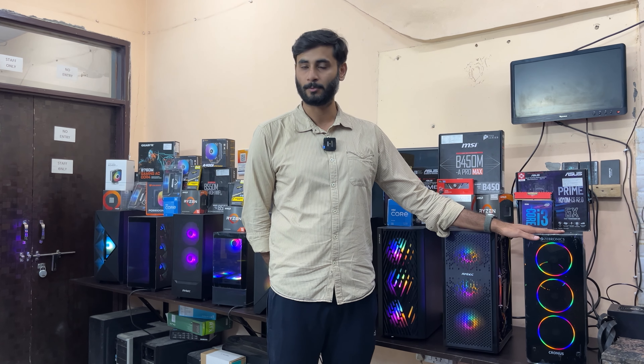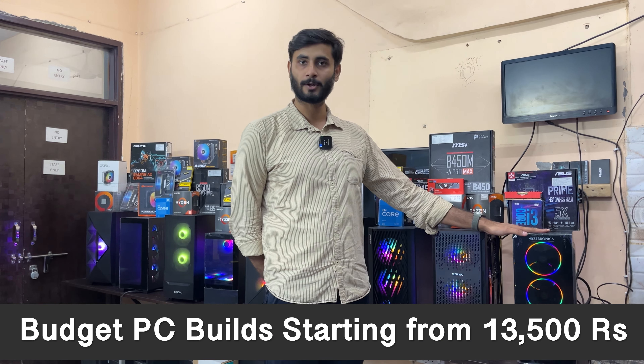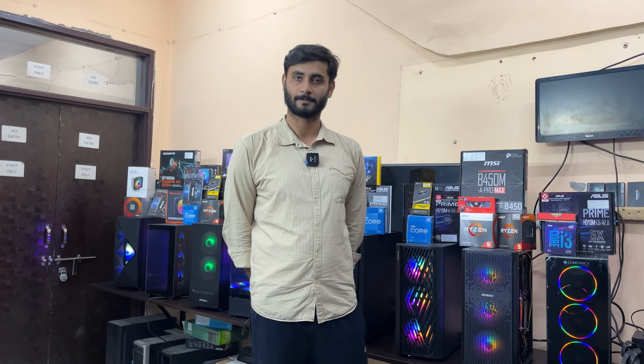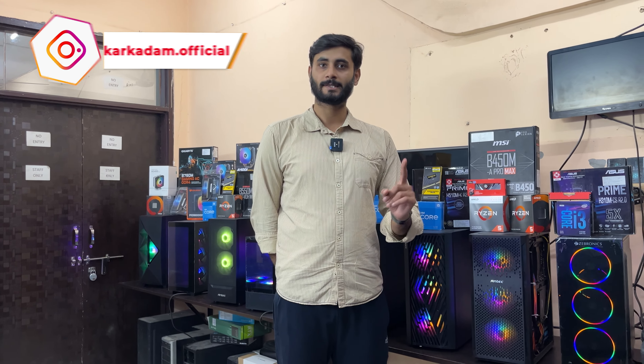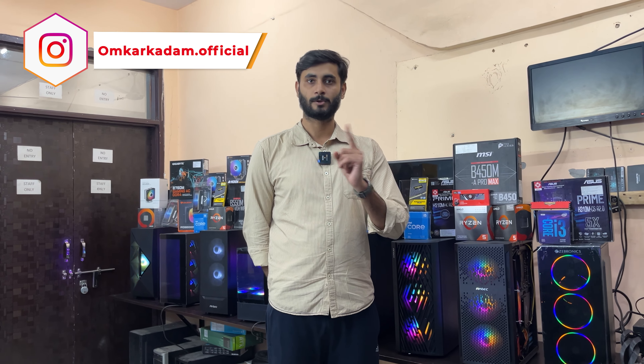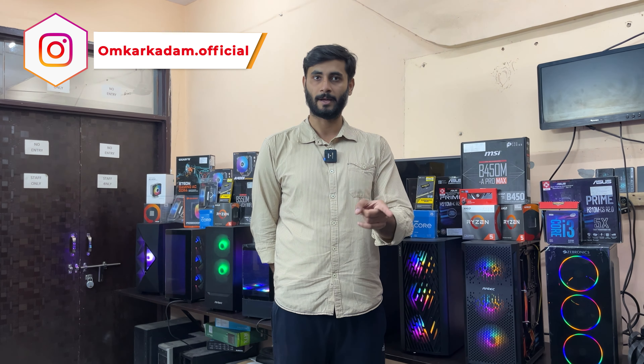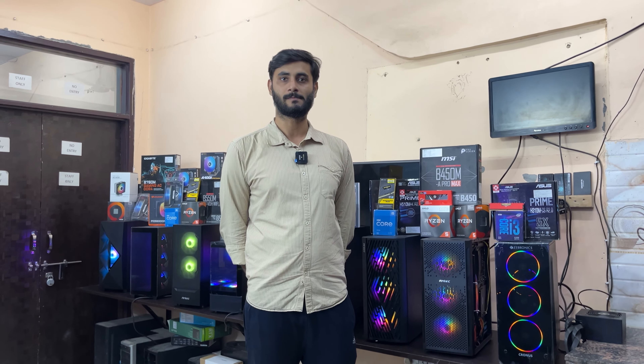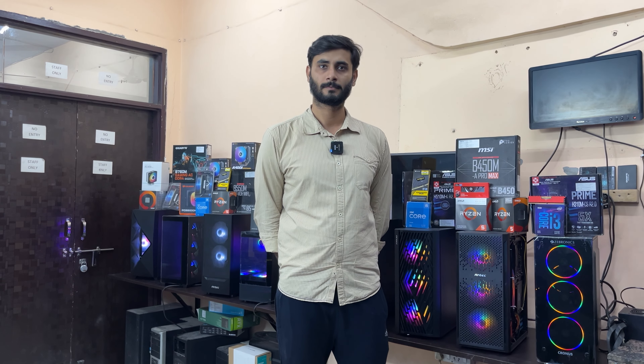As the generation is growing, we are also growing. We have set up our base price at 13,500 rupees and it goes all the way up to 1 lakh rupees. You can visit us at Sector 11 Dwarka, Blue Line Metro Station — our store is located near Brahmi Village, Sector 19.